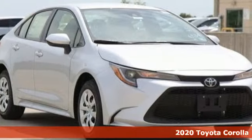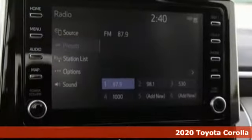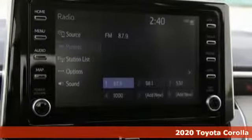Here's a 2020 Toyota Corolla. Get an all-access pass to life in a car that doesn't just get you there, it gets you.